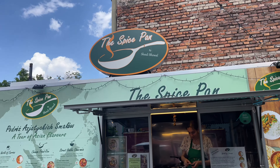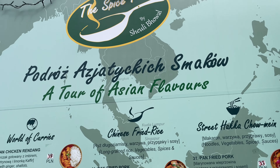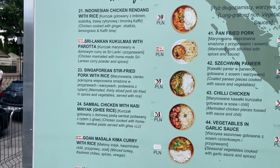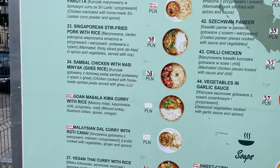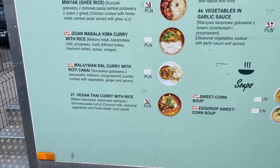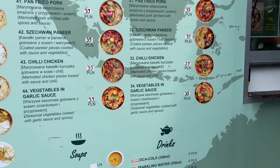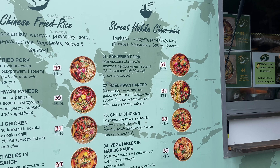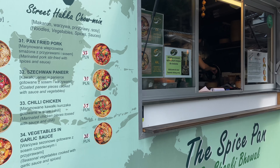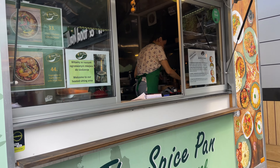Next one is The Spice Pan. What is The Spice Pan? It's a tour of Asian flavours. More curry — Indonesian curry, Sri Lanka curry, Singapore stir-fried pork with rice, vegan Thai curry, Malaysian curry. I want everything. Chinese fried rice, chow mein. One of my favourite dishes of all time is Singapore fried rice noodle — I wish they did that, but fantastic.